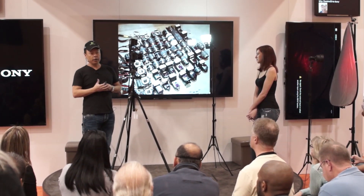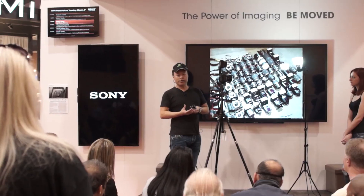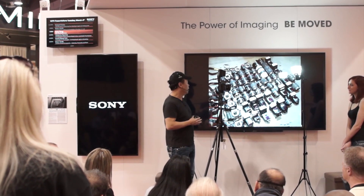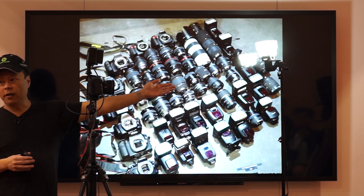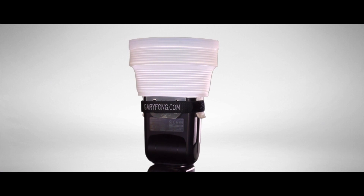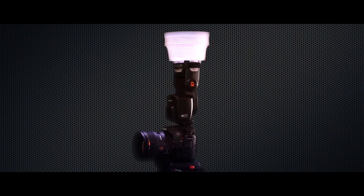I shot over 1,000 weddings, and I started to realize that we were getting some really blown-out pictures because of the flash. So I invented the Light Sphere. The Light Sphere was inspired by the lampshade, and it's basically been seen all over the world and even on NASA missions.